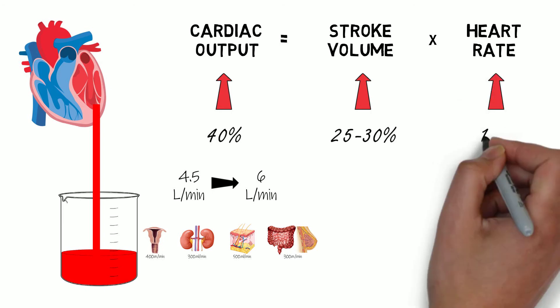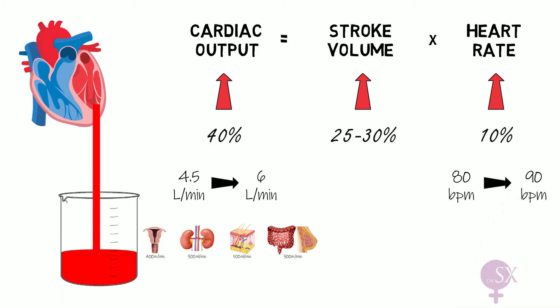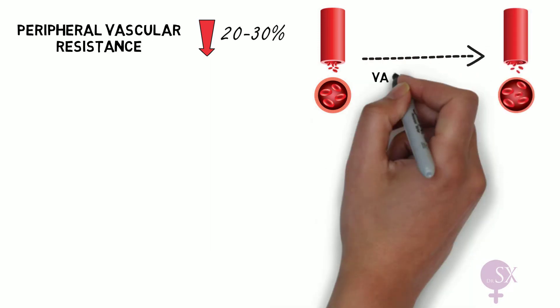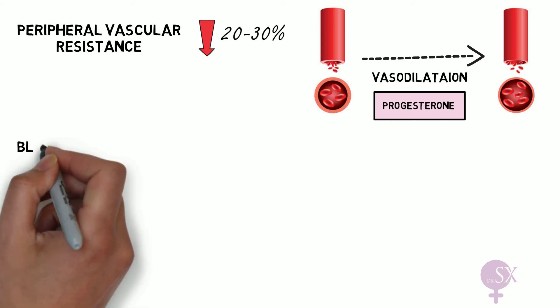The heart rate increases by around 10 percent, from 80 to 90 beats per minute. The peripheral vascular resistance decreases by around 20 to 30 percent, and this is most likely due to the vasodilation caused by progesterone, which is the dominant hormone in pregnancy.